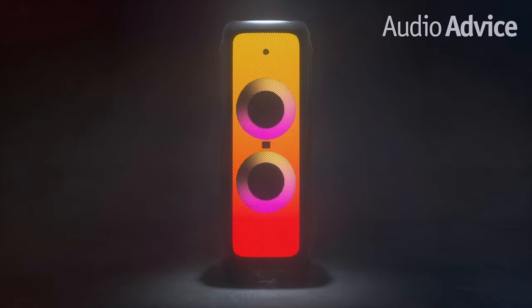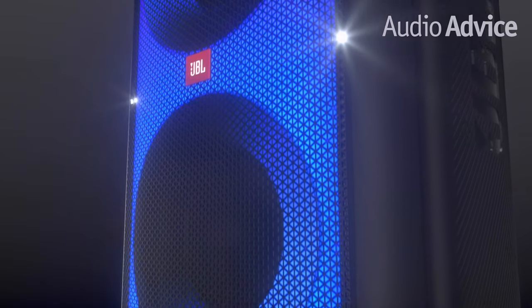And last but not least we have the JBL Party Box 1000. For just under $1200, it's not cheap, but this is the ultimate Bluetooth speaker to throw a house party. This wins for the following reasons.